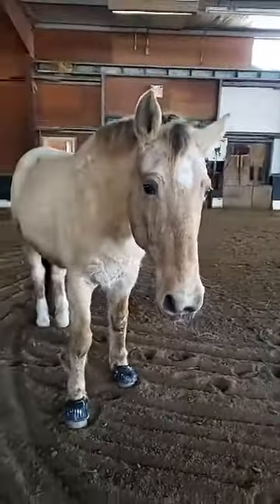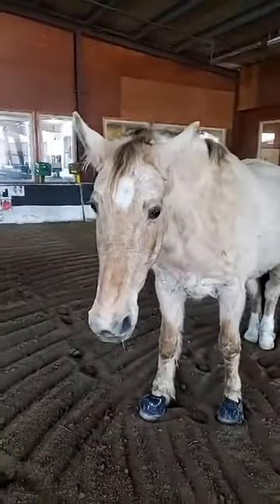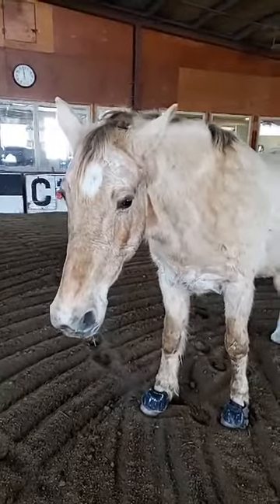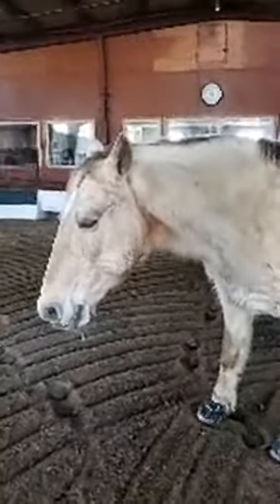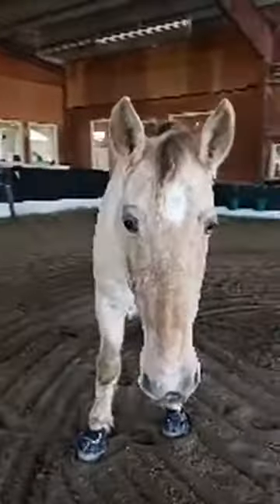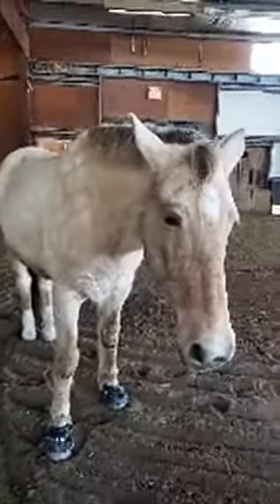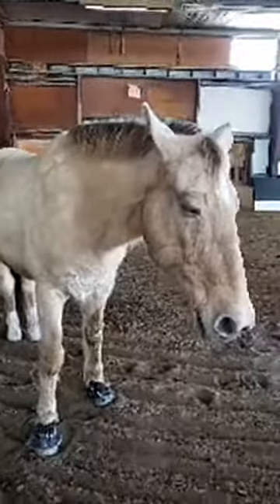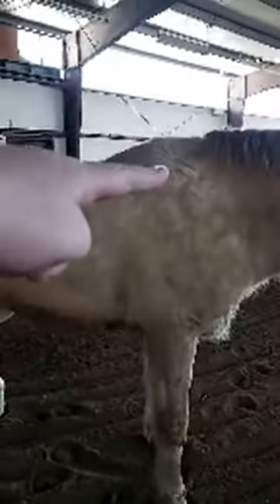Dickens is a Rocky Mountain horse — he's a registered Rocky Mountain. His registered name is pretty cool: it's Havenwood's Gold Digger. He's 19 years old this year, born in 2002, so in April he turns 19. He stands just over 15 hands, closer to 15'1", measured at the withers. So Dickens is 15.1 hands.